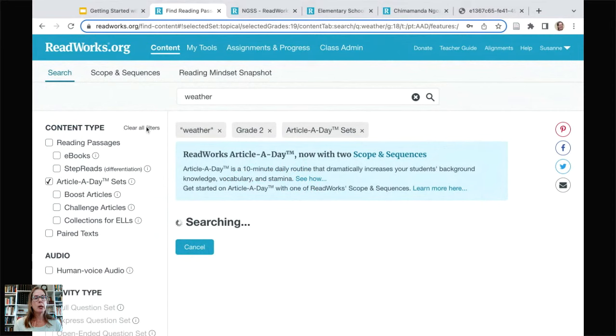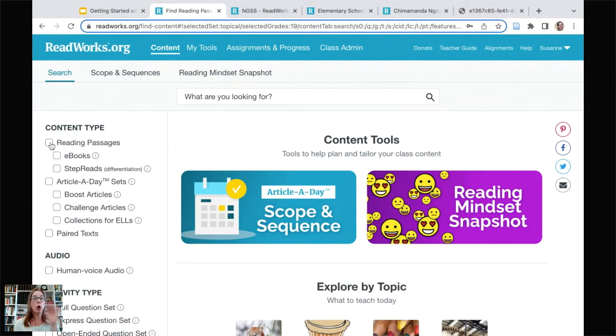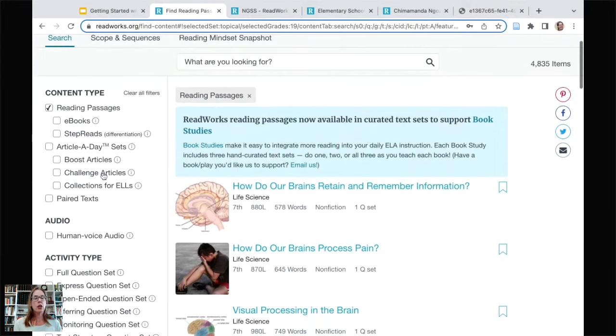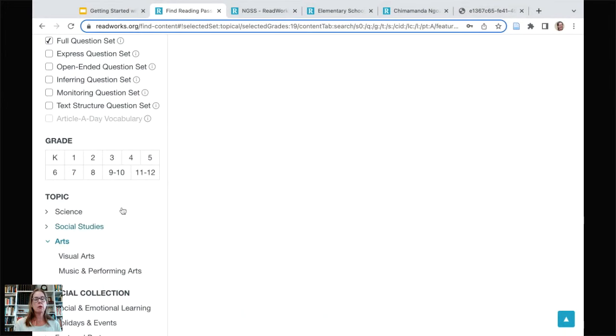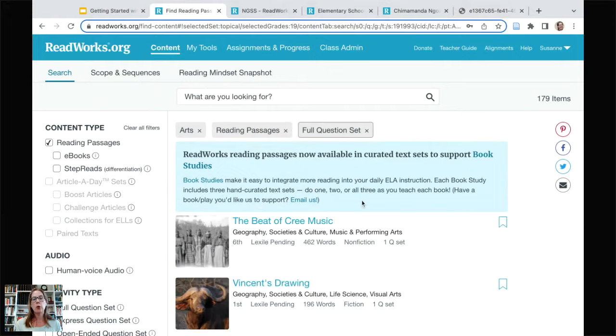You can also use search filters for individual reading passages. Click Passages, pick the question type — the express question set is five questions, the full question set is ten questions, and we have a few other types. Filter by grade and topic, for example the arts at fifth grade, and you get all our reading passages on the arts with a full question set at that grade level.